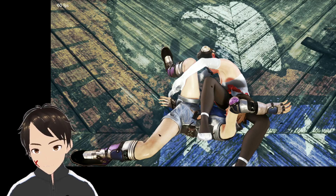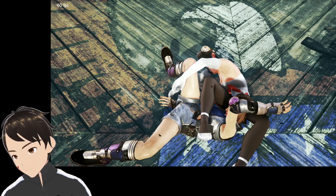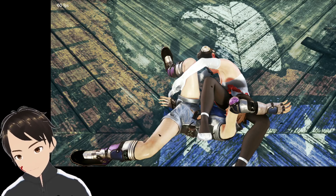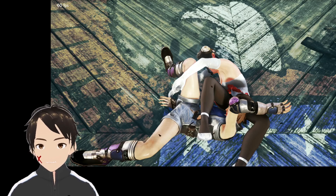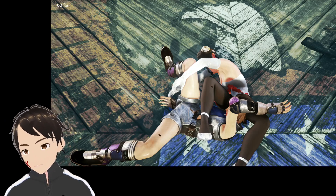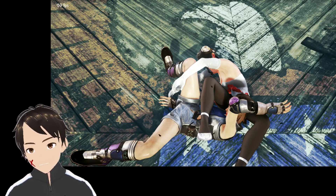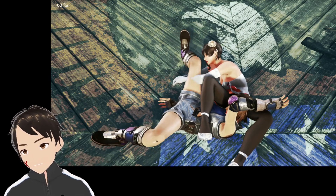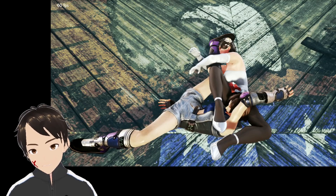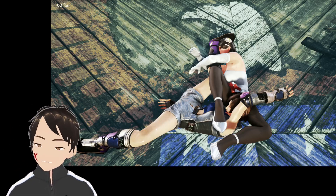Anna is squeezing Asuka's arm and her neck with her thighs. The in-game graphics mean the positioning looks a little different, but in this scenario she's being squeezed to choke out. Anna's leg is eventually going to cross to make that tight squeeze, choking her out.